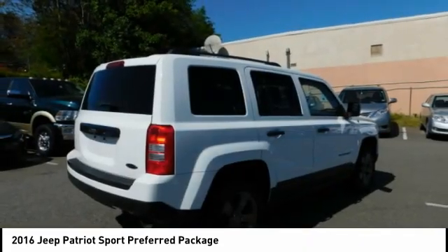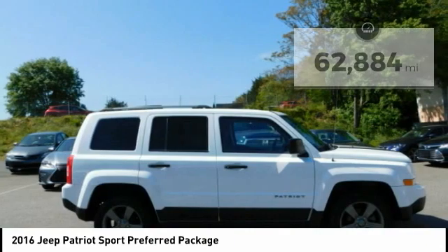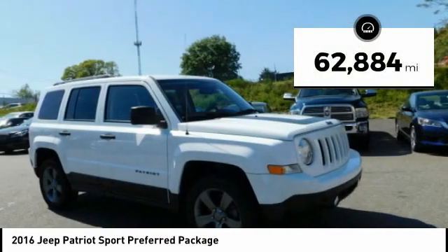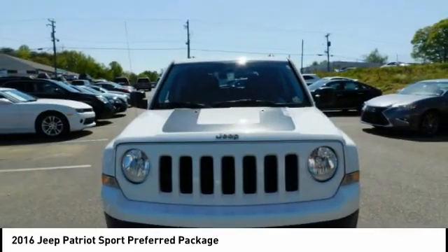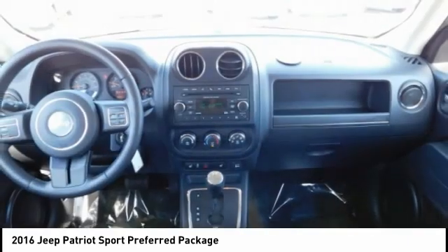The Patriot has plenty of room inside for any size family. This vehicle has less than 65,000 miles. It offers reliability and good looks at a great price, so come in and take a test drive today.